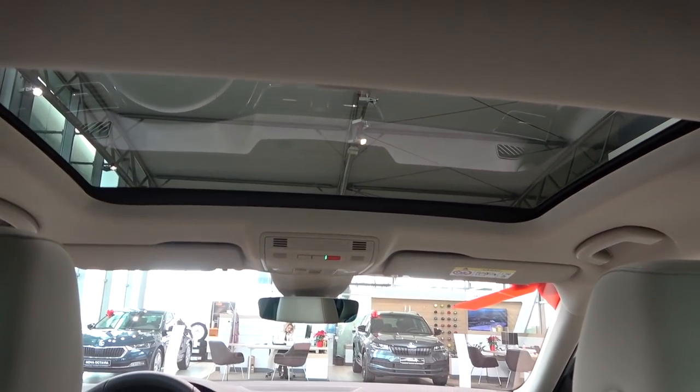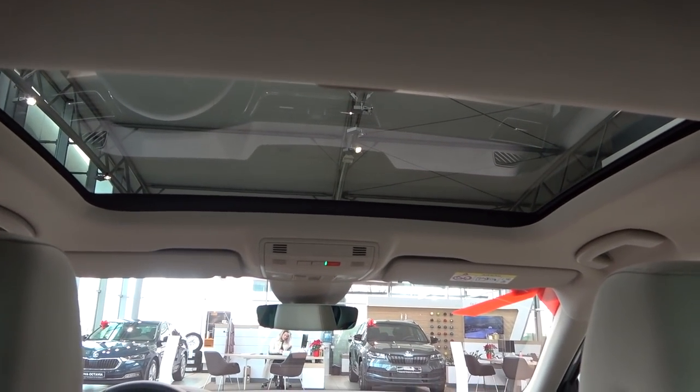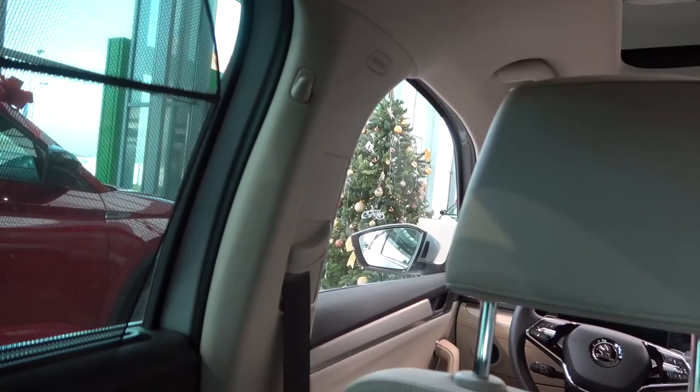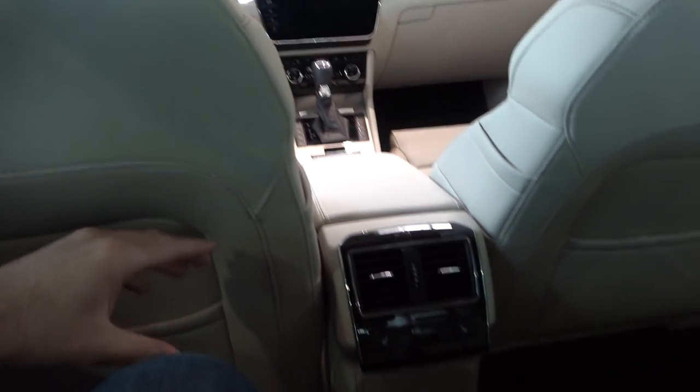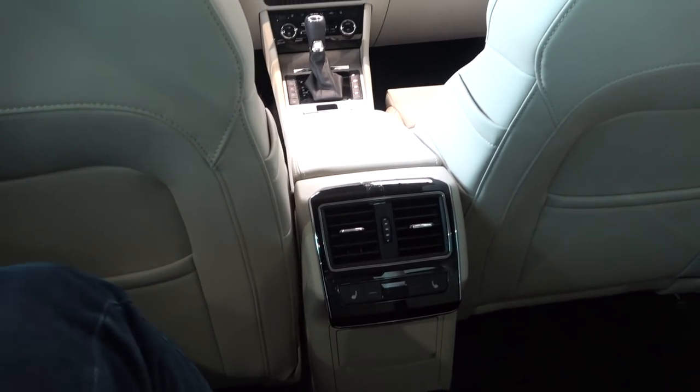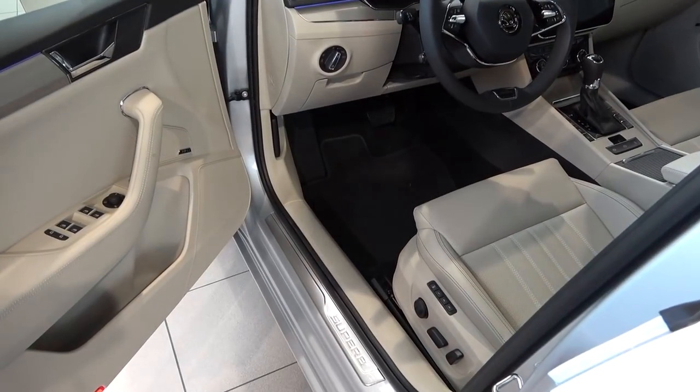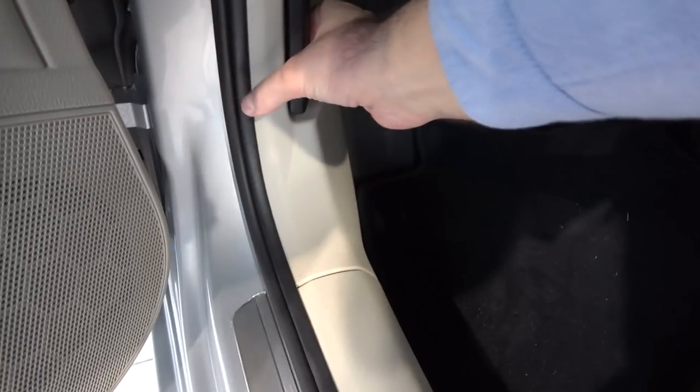I love the panoramic roof — though I personally wouldn't get it in my car. There are additional hooks for bags too. This is really comfortable — a huge amount of space that we've come to expect from Škoda Superb models. Now let's check out the hybrid engine.